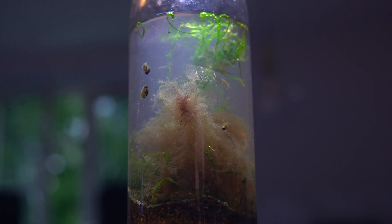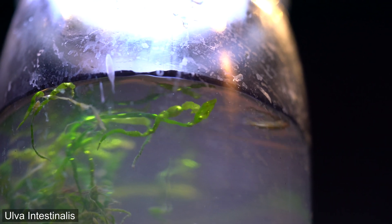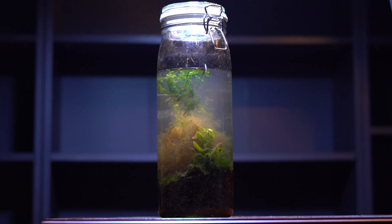The green algae I showed before is called Ulva intestinalis. They are hollow and as you can see they produce oxygen inside — the leaf on the left side.